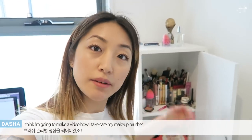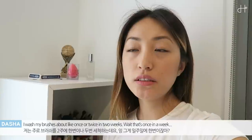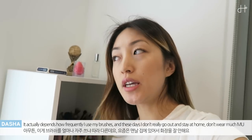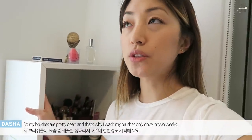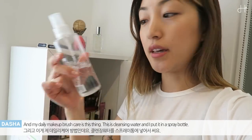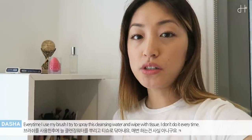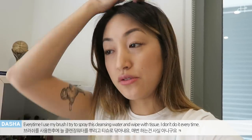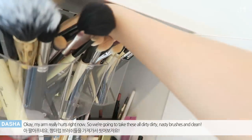I think I'm going to make a video on how I take care of my makeup brushes. I wash my brushes about once or twice in two weeks — wait, that's once a week. It actually depends on how frequently I use them. These days I don't really go out and stay at home, so I don't do much makeup and my brushes are pretty clean — that's why I wash them just once in two weeks. My daily makeup brush care is this cleansing water, which I put in a spray bottle. Every time I use my brush, I spray the cleansing water and just wipe with a tissue — I don't do it every time though. My arm really hurts right now, so we're going to take these dirty brushes and clean them.